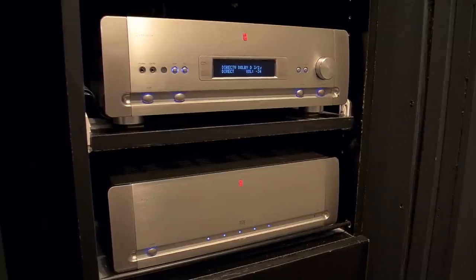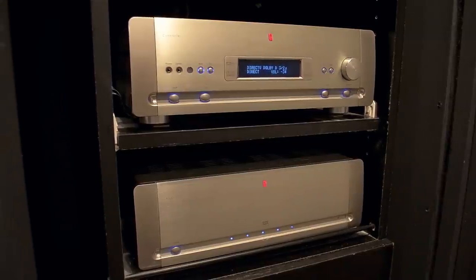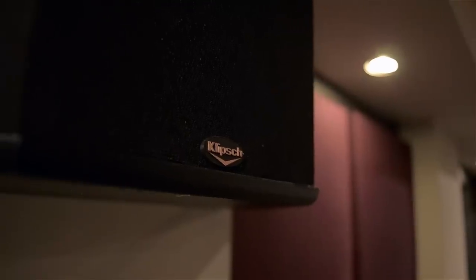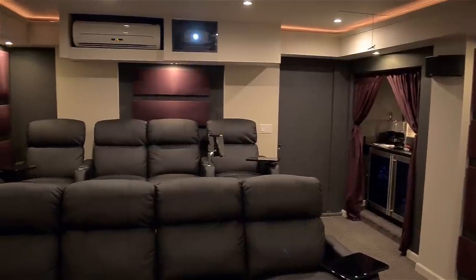Beneath that we have our AT&T U-verse set-top box, and beneath that we have a receiver and amp. These are made by a company called Paris Sound — they're a few years old but they are great, have extremely high quality, and have held up pretty well. For our surround sound we mainly use Klipsch speakers, but we also have some custom-made speakers hidden away in the walls.